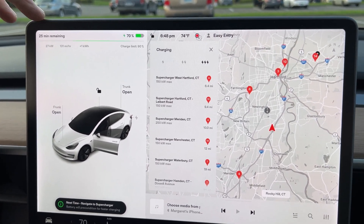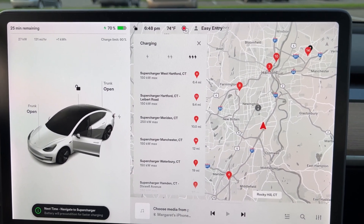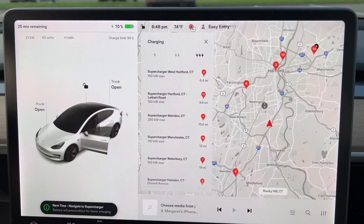Is 27 kilowatts normal or are we being slowed because of maybe a problem with the charger? Don't really know, but I think everything's probably just fine.